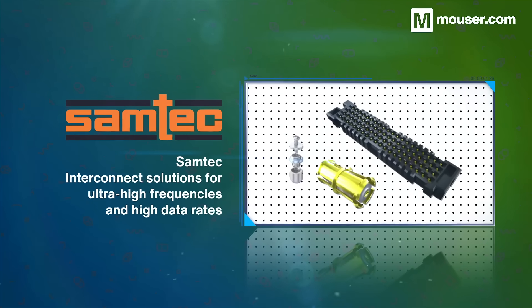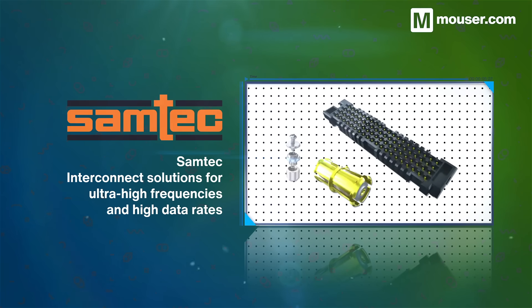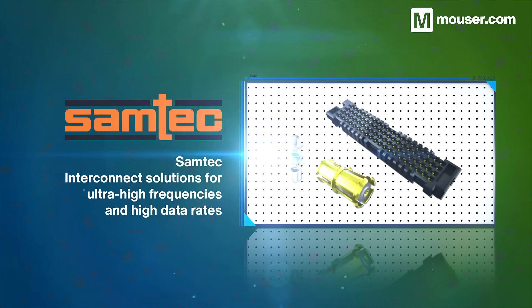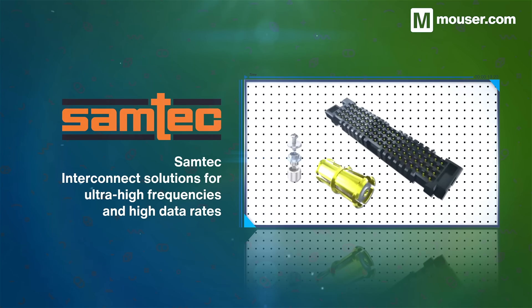Wireless connectivity is useless without solid hardware to back it up, right down to the cables and connectors used in your designs. Samtec's range of wired and optical communication assemblies supports the ultra-high frequencies and data 5G relies on.